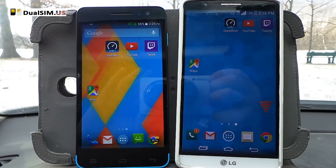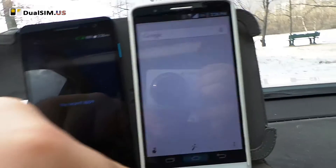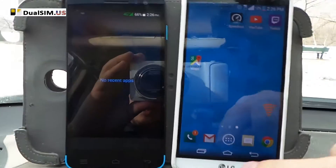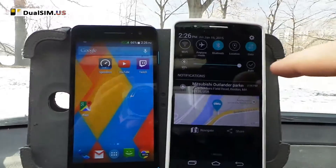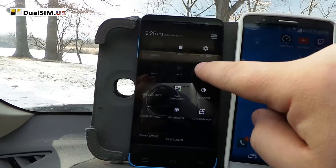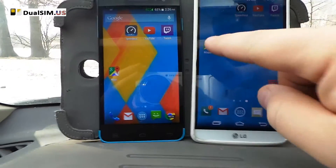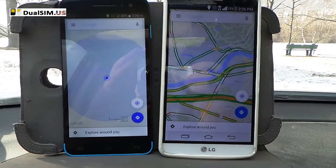Right now I have GPS disabled. Let's see current running apps — nothing is running basically. So we are going to launch Maps, but first let's enable the GPS. We enable location here and enable location there. And let's launch the Maps app and see how long it takes to find our current location.